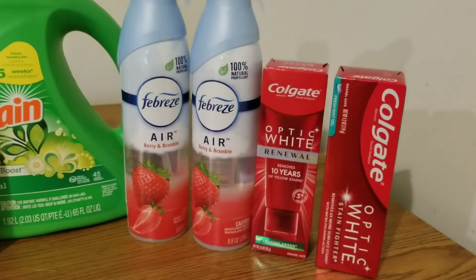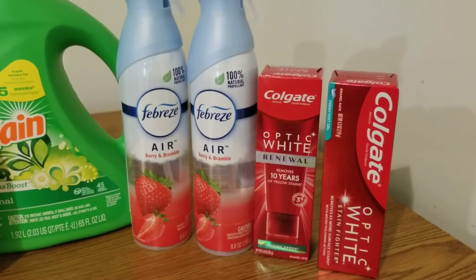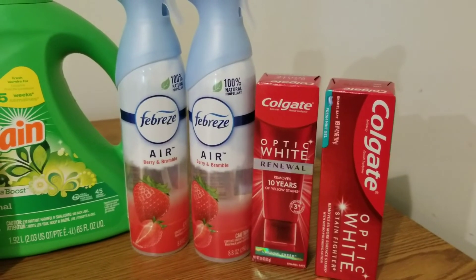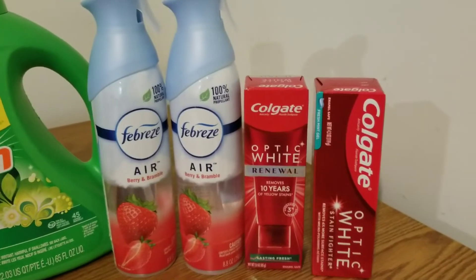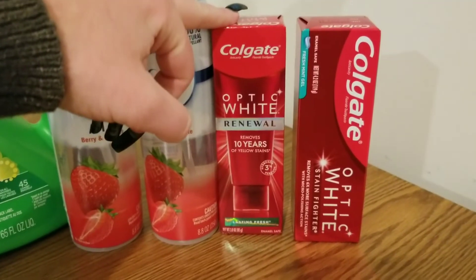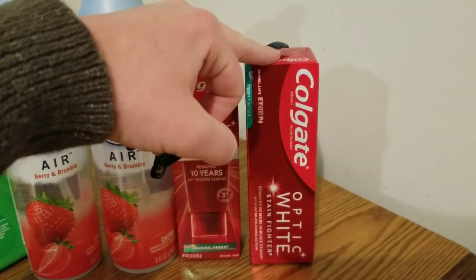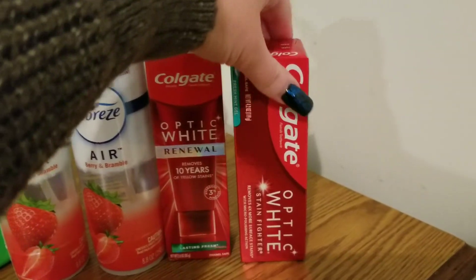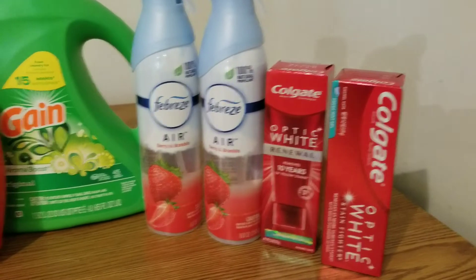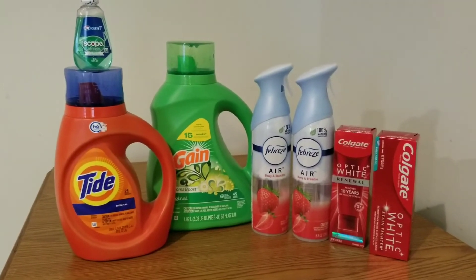Something that I did not know when I first started couponing was that if a coupon attaches to two different items and you're going to get both items, you need to use the item with the lowest value first. So this item was actually working on two different coupons, but this one only worked on one coupon. So you have them scan this one first and then this one, or the deal will not work for you. Just something to keep in mind. And I got seven items.